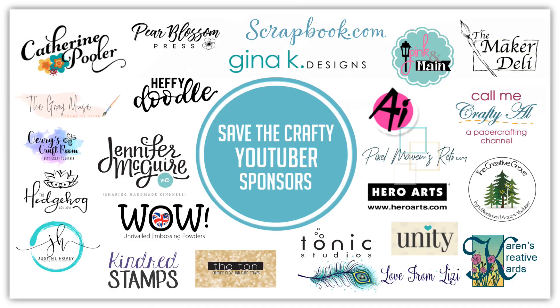Hi there, this is Jen, and thanks so much for joining me today. I am super excited to once again be a part of the Save the Crafty YouTuber video hop, which Justine Hovey started a few years ago in response to some of the changes that YouTube was making with watch time hours and monetization, which affected a lot of smaller channels. It keeps going every year, which is awesome.